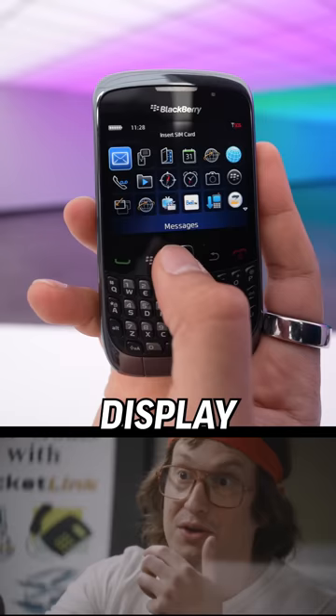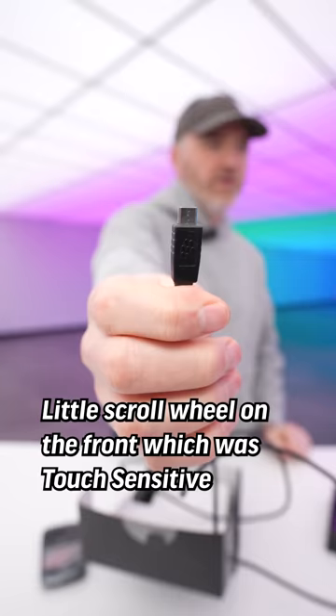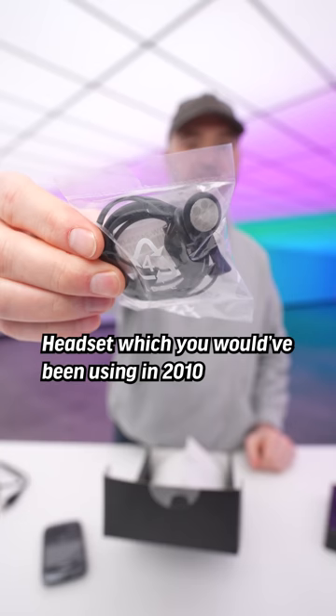Look at the display — have you seen Star Wars? There's a little scroll wheel on the front which was touch sensitive, micro USB at this point, and a headset which you would have been using in 2010 to close all types of business.